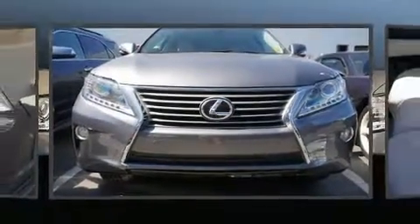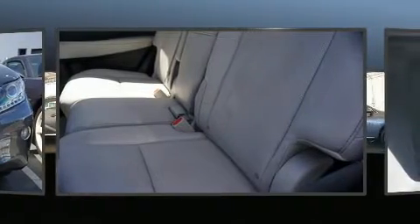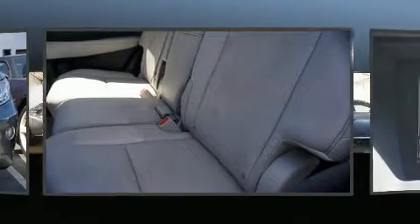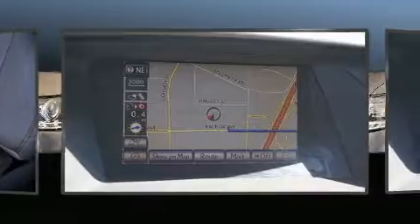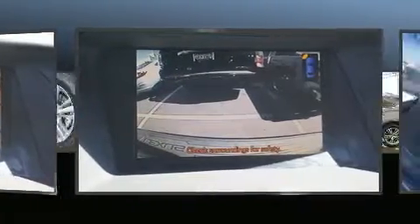Lexus prioritized fit and finish as evidenced by delay-off headlights, front and rear reading lights, a built-in garage door transmitter, an automatic dimming rear-view mirror, power front seats, and power windows.